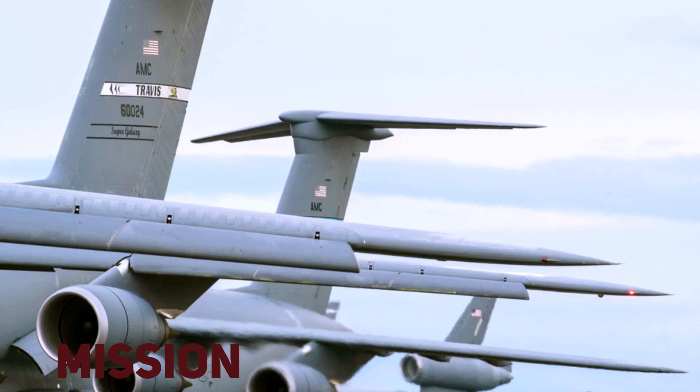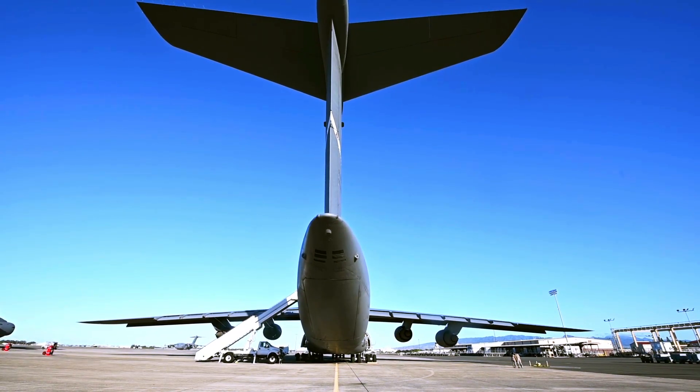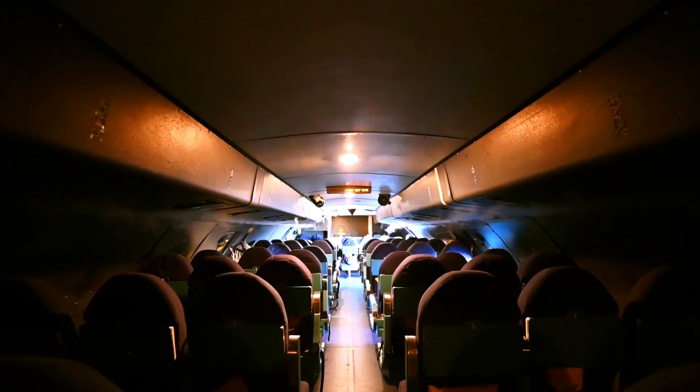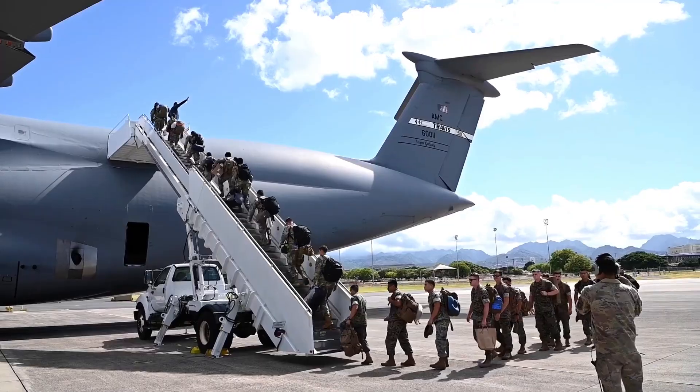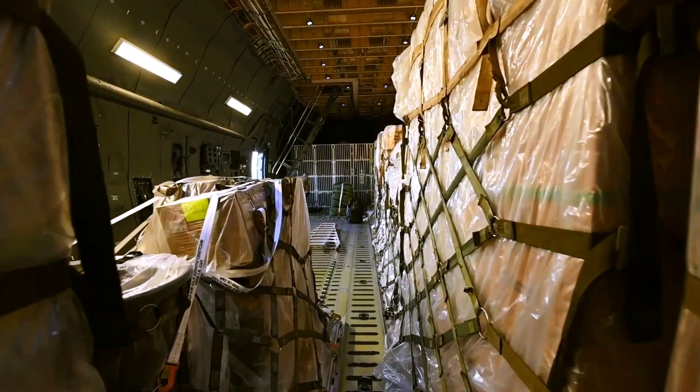Mission. The C-5M Super Galaxy is a strategic transport aircraft and is the largest aircraft in the Air Force inventory. Its primary mission is to transport cargo and personnel for the Department of Defense.